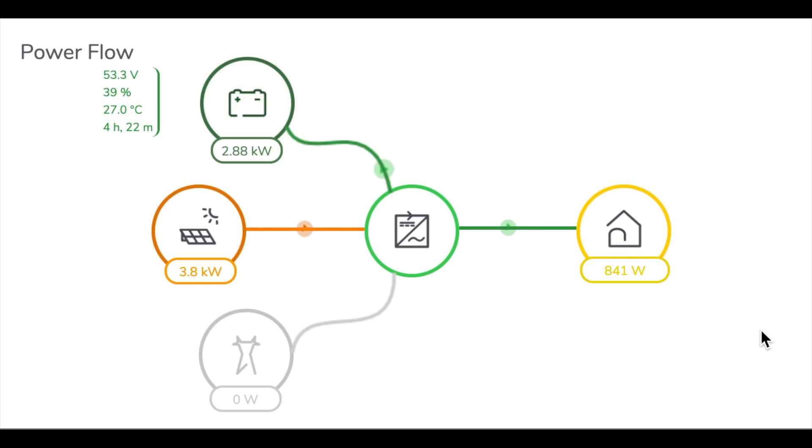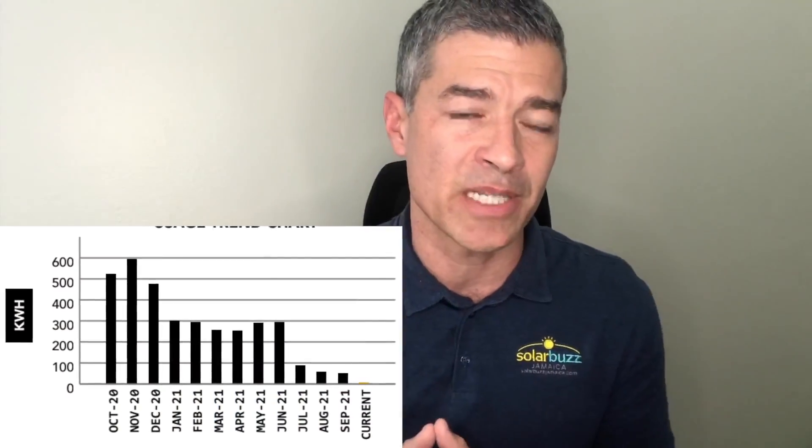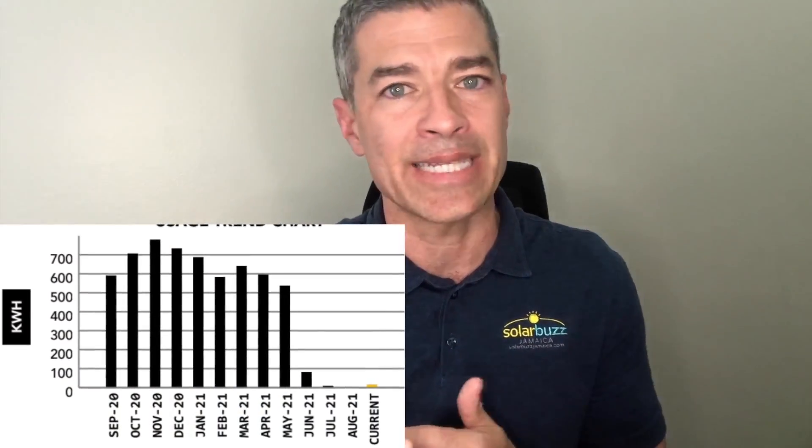What we see happen is that you will learn to maximize a partial system the more you utilize the online monitoring that comes with the solar system. You can see what's coming in from JPS, what the house is using, and how much battery storage remains. Our clients who use online monitoring the most end up reducing their JPS bills the most — clients with partial systems that should have only offset 60 to 70 percent end up offsetting 90 to 95 percent. They know when to turn things on and off, how to avoid heavy appliances on cloudy days, and how to save battery storage for nighttime. Utilizing online monitoring helps you maximize a partial system so you can eventually offset 100 percent of your JPS power.